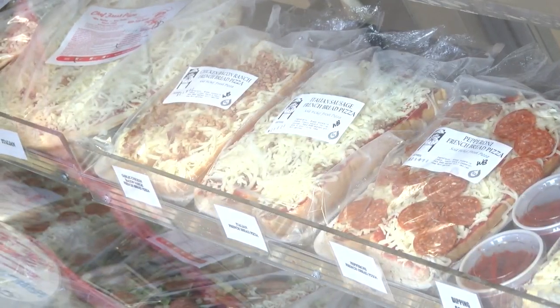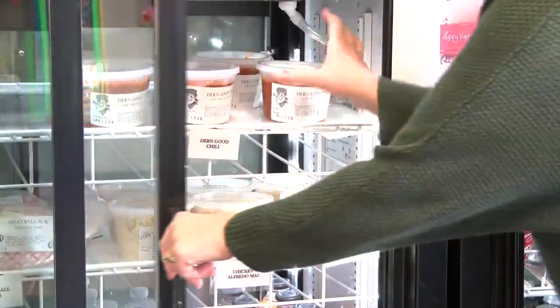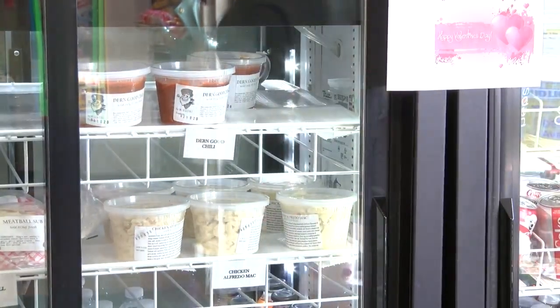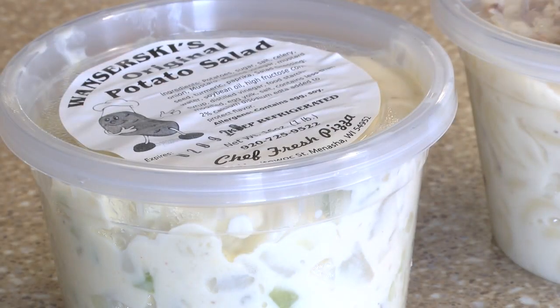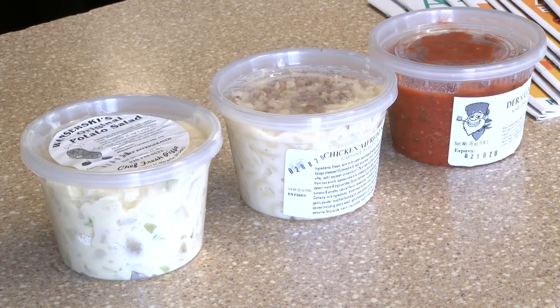We do offer some grab-and-go, like we have Dern Good Chili, which is my chili — I'm a competitive chili enthusiast. We have Wanzerski's Potato Salad, as you can see up here. It was a deli, and they were known for a lot of things, but mainly the potato salad.